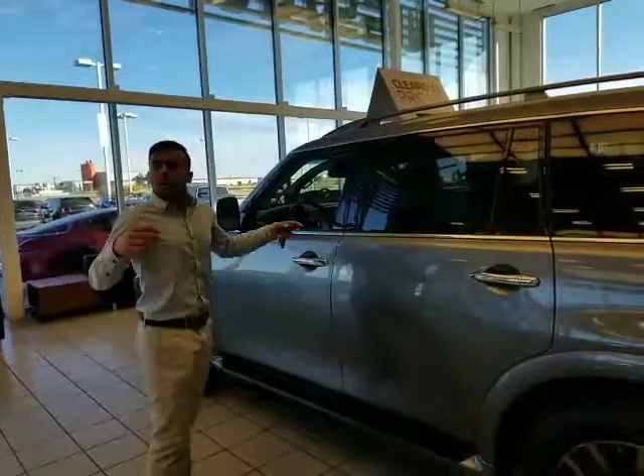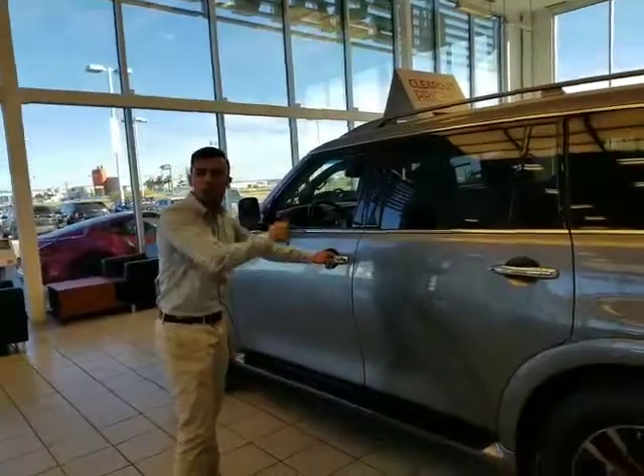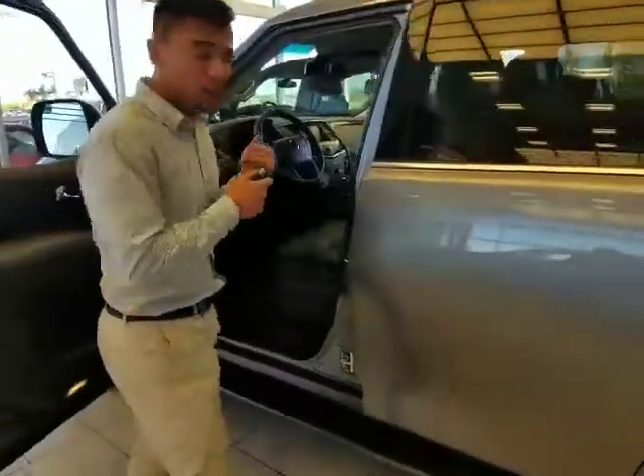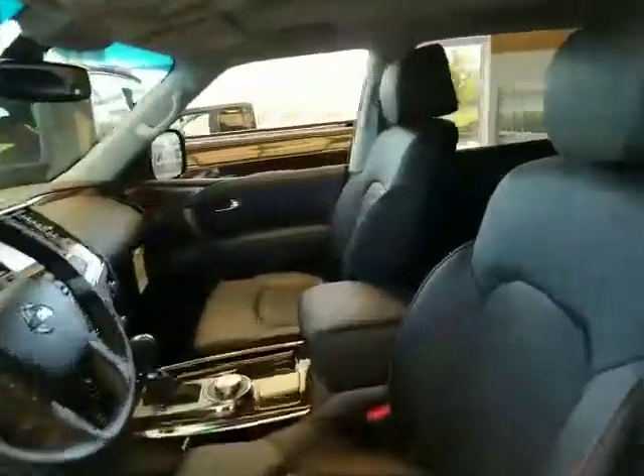Keyless entry — as long as you have the keys with you, lock, unlock, whatever you're going to do. Running boards with this one as well, along with lumbar support and everything like that. All the front options, heated seats in the back as well.